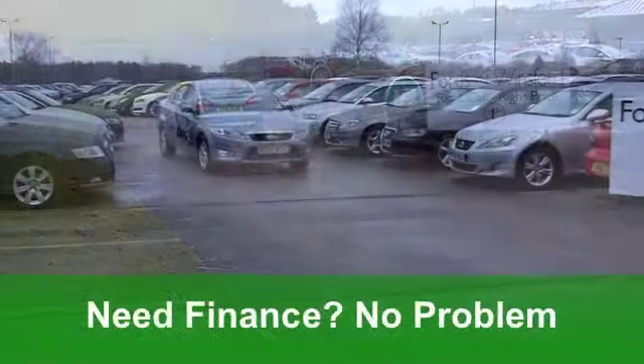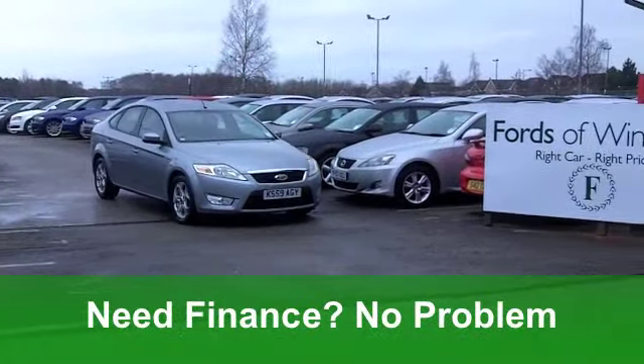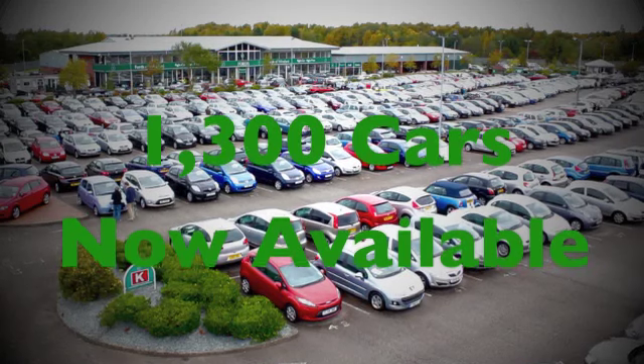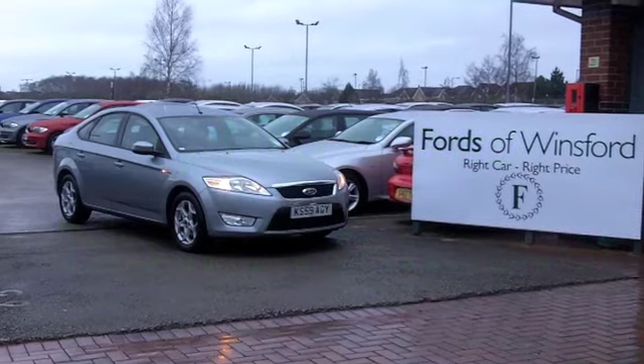On the move, you'll get a combined 40 miles per gallon, and six months tax is £135, so not bad at all. Come and have a test drive at Fords of Winsford.